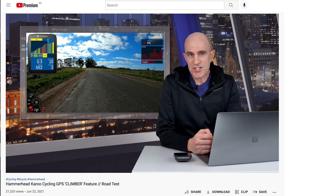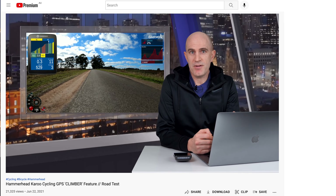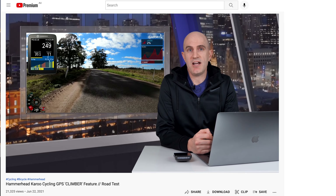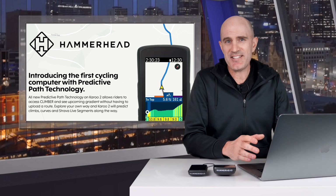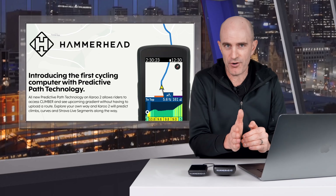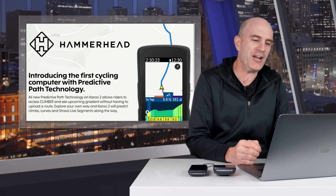I'd love to see Climber functionality on the Karoo units and Climb Pro on the Garmin units work in freeride mode by detecting the climbs you're about to head up, maybe giving you a list of two or three popular climbs in that direction so you can click on screen and acknowledge that yes, I am doing this climb today — having that same functionality in a freeride mode. That's exactly what this feature update does on the Karoo and Karoo 2 today, minus the ability to give you multiple options if the road has a few turns. But it will look ahead and give you what it thinks is the best option for you to climb in freeride mode.